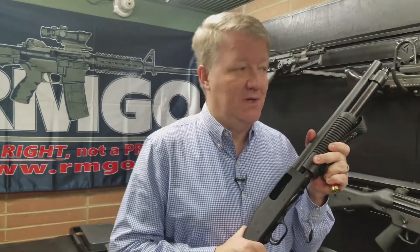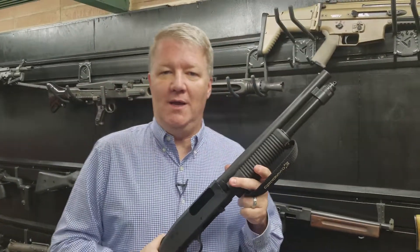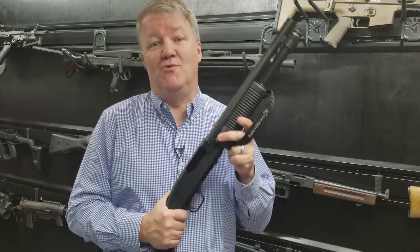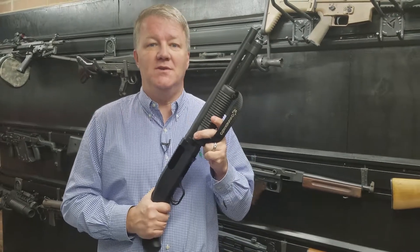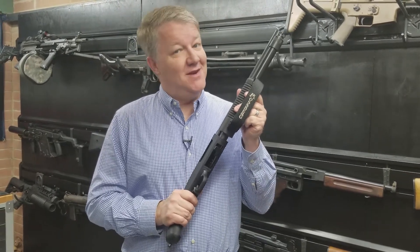Hi, Dudley Brown here. We're in the gun vault with some nice eye candy behind me with our latest RMGO giveaway. Normally we give away an AR-15 or a real nice bolt-action rifle or even a real nice concealed carry handgun. We're here with our latest giveaway, which is something different.